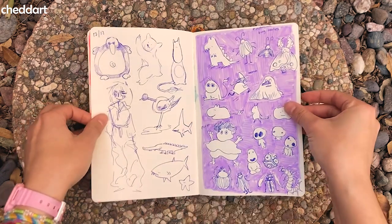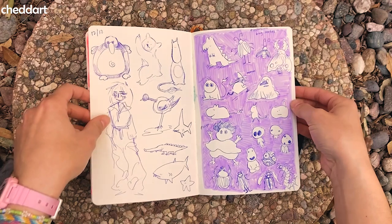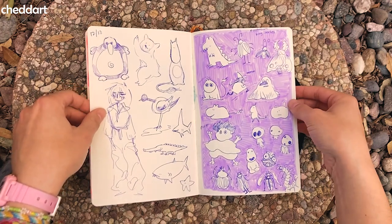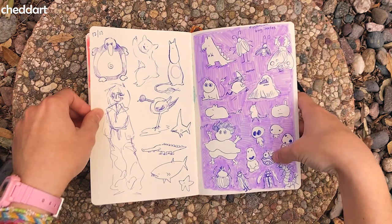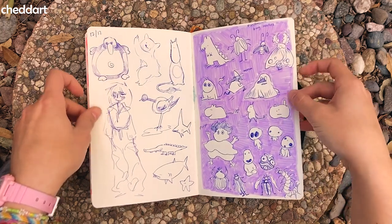This is kind of a dead doodle page — none of these are really good. I think I was trying to come up with sticker concepts. There's a lot of Moomins in here. Princess Mononoke and Ponyo and books.